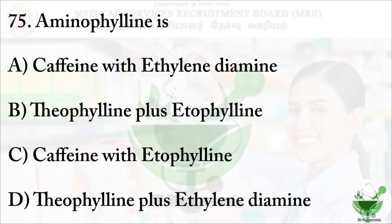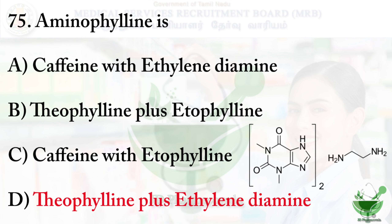Question number 75: From the following, aminophylline is — option A: caffeine with ethylenediamine, option B: theophylline plus etofylline, option C: caffeine with etofylline, option D: theophylline plus ethylenediamine. The right option is option D, theophylline plus ethylenediamine.